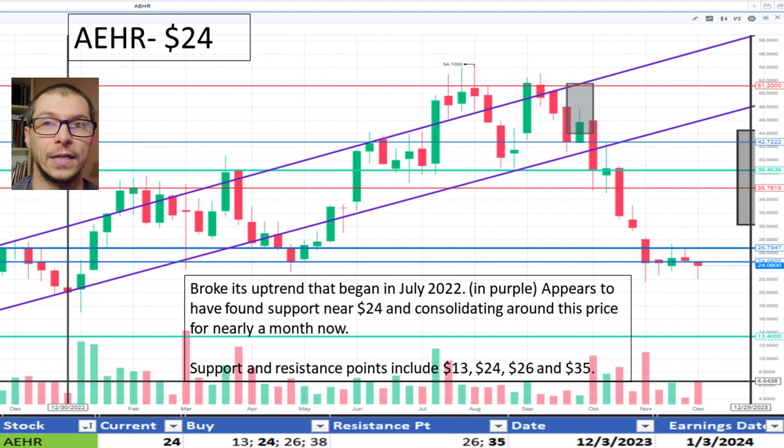With AIR, $24. Since October, it has broken below its uptrend that began in July 2022. Support is seen near $24 and is consolidating around this price for nearly a month now. I like the price.